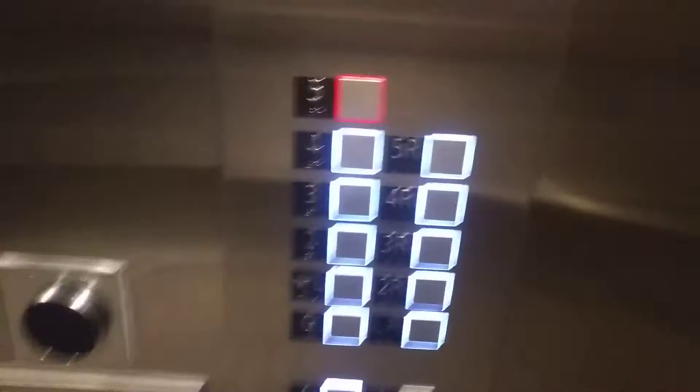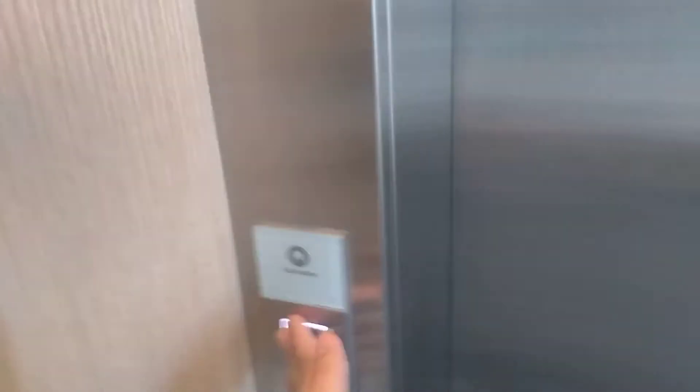Thank you, you too. Better please don't put the phone right in. Okay, let's send this down, try to get this one.